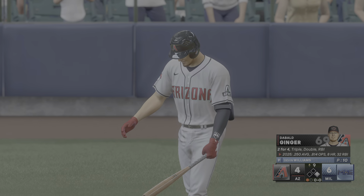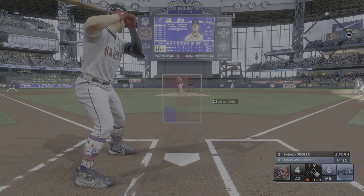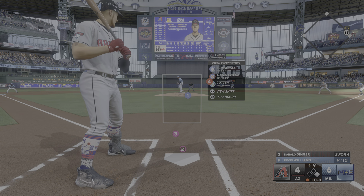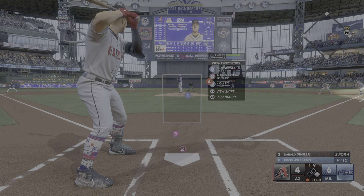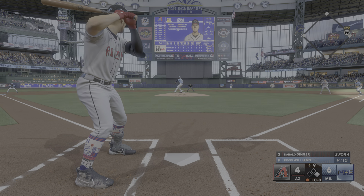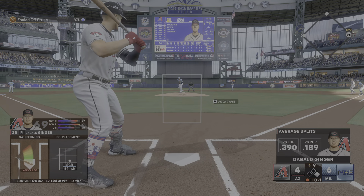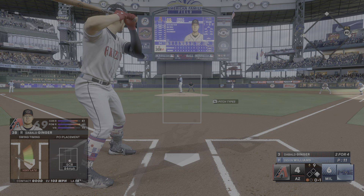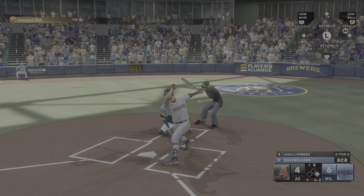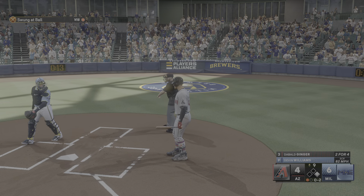Top of the ninth, runner on first, one away, 6-4 ball game with Milwaukee in the lead. I'm standing in 2-for-4 on the day. Devin Williams on the bump for the Brewers trying to close things out — he's got a screwball, a four-seamer that hits 96, and a cutter that doesn't break 90. First pitch — late swing on that screwball, fouled off down the right field line. I only hit .189 against right-handed pitching. Another screwball in the dirt — swung and missed, 0-2 count in a hurry.